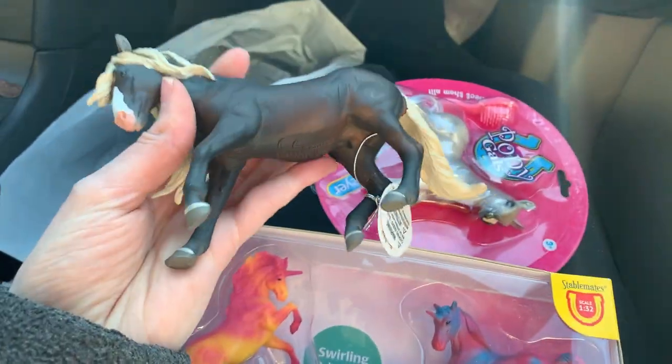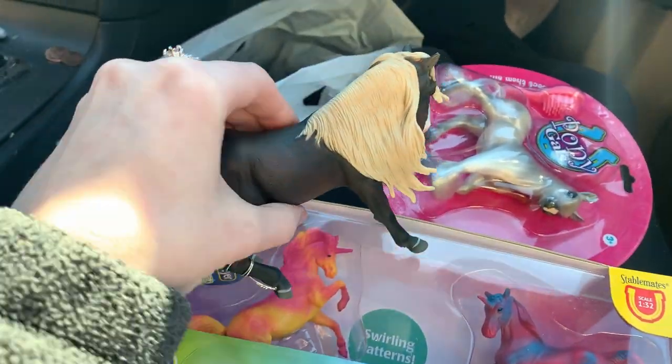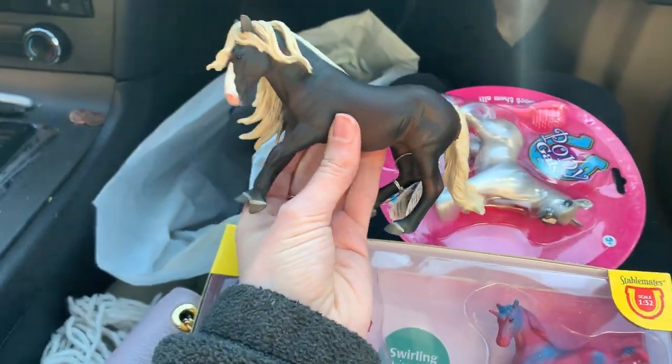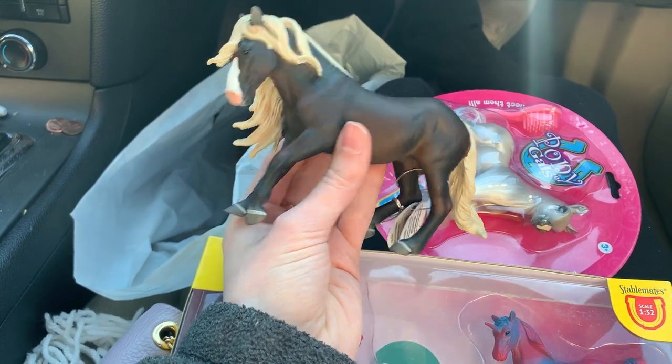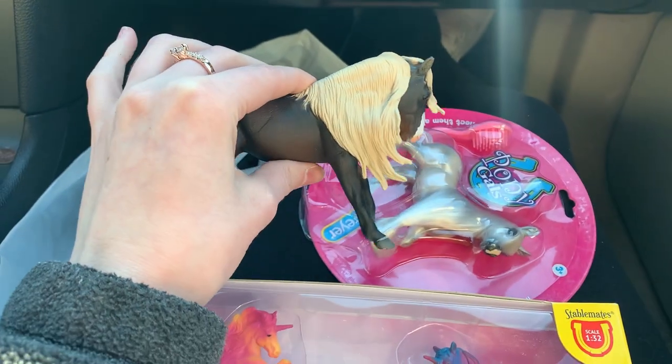I also got another Collecta. I feel like I ordered this one on my Collector Club haul, but I don't think I did because I never received one. I really just like the mane on it — it's really pretty.